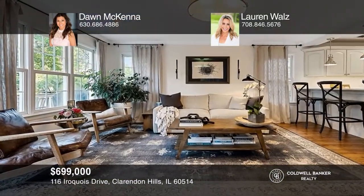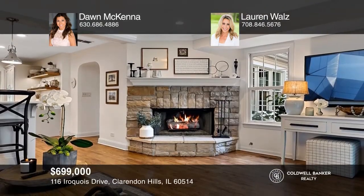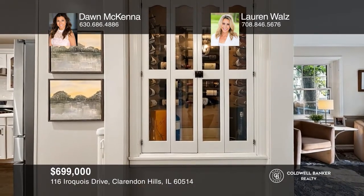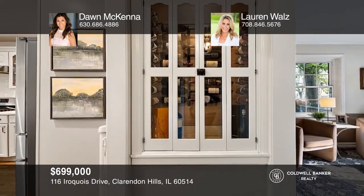Set in a sought-after location close to the train and near downtown Clarendon Hills, this residence spans just over 3,200 square feet with a great floor plan that flows easily from formal gathering areas to more relaxed spaces. The warmth and character-rich design details speak to the level of care this lovingly maintained home has enjoyed. Highlights include a lovely updated kitchen and an outdoor wood-burning fireplace. Come see it today with Dawn McKenna and Lauren Waltz.